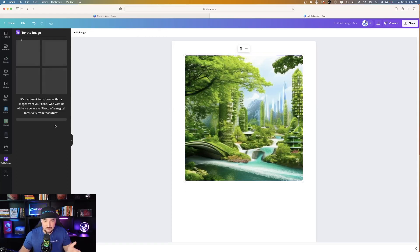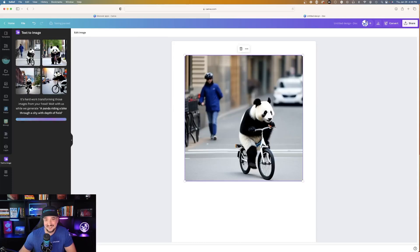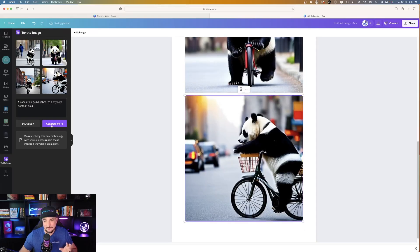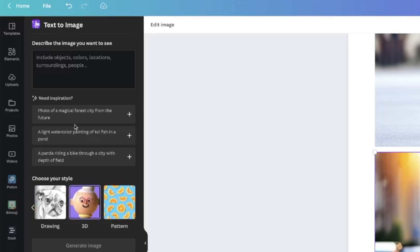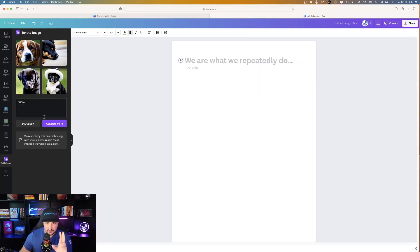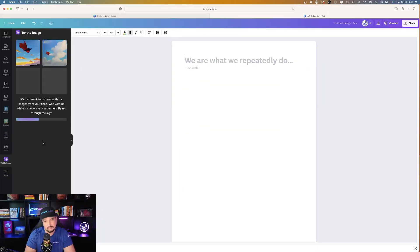Let's say I didn't like it — let me do Generate More and see what happens. 'A panda riding a bike through a city with depth of field.' You can even get as specific as you want — I said depth of field and it did it. At the bottom it says 'choose your style': concept art, painting, photo, drawing, 3D, pattern. Let me try 3D — I'll stick with Puppy and hit Generate Image. I typed in Puppy and chose 3D, not bad. Now I'm going to choose my own — I chose Painting: 'painting a superhero flying through the sky.' That's a painting of a superhero flying through the sky. You guys tell me what you think.